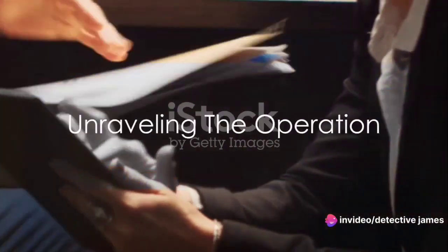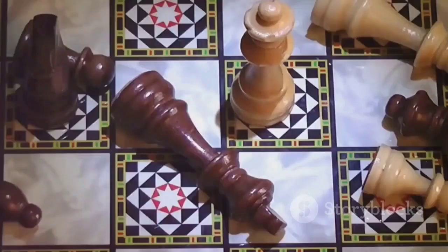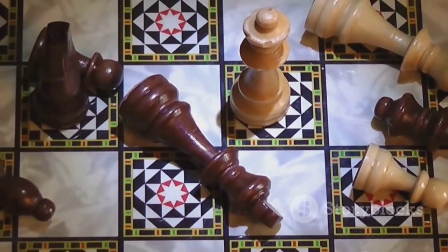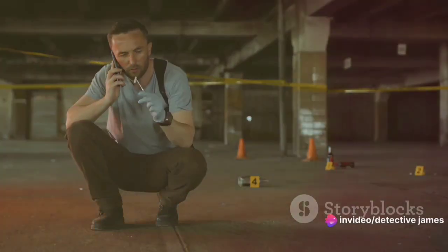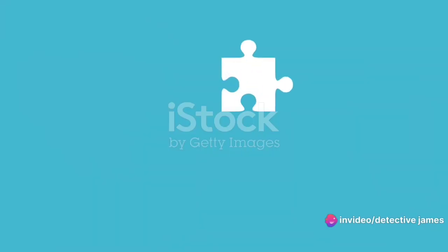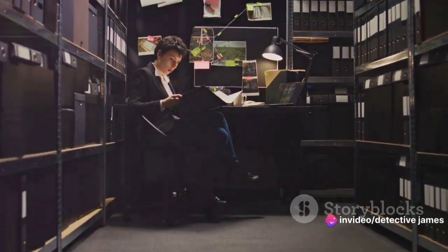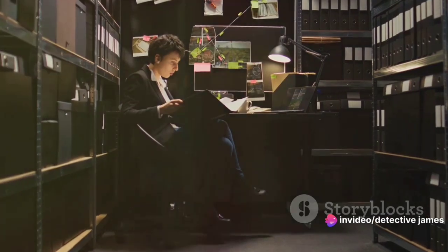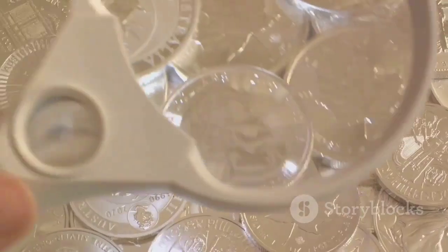With the help of his partner, Detective Sarah, James began to unravel the Mint Master's operation. Their pursuit was a chess match of the mind, a dance of intellect and intuition. They poured over every detail, every lead, every possible connection. Each clue was a puzzle piece, a part of the grand picture they were trying to assemble. Detective Sarah, with her sharp analytical mind, proved to be an invaluable asset — she had a knack for connecting the dots, for seeing patterns where others saw chaos. Together, they traced the counterfeit coins' path, determined to find their origin.